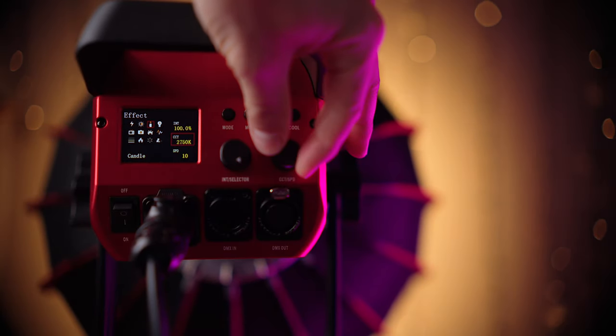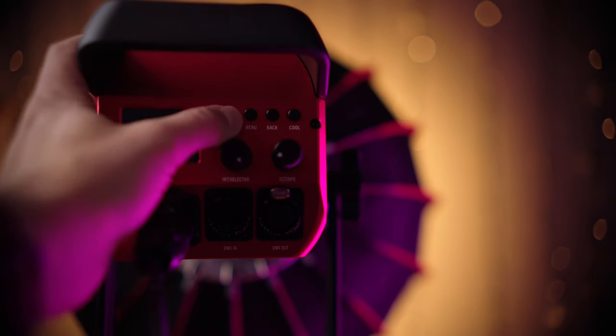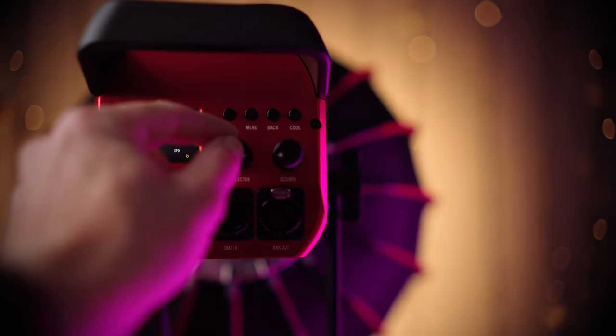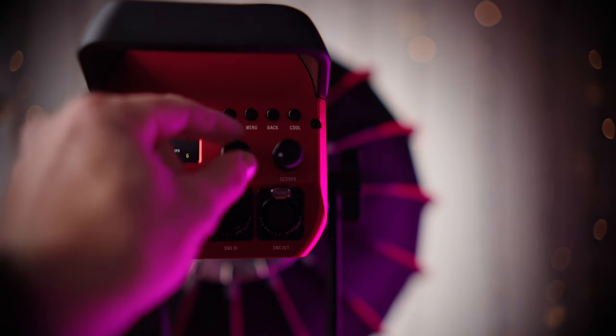Let's look at some of the effects. Starting with the candle, which I find is often the weakest link in a lot of these lights — it'll be too jumpy, too abrupt. But this one has a nice nuanced pulse and glow to it; I'm quite pleased with that. Then the CCT cycle — it's hard to miss with that one, but it looks pretty smooth. Some lights can be jumpy, but this one isn't.